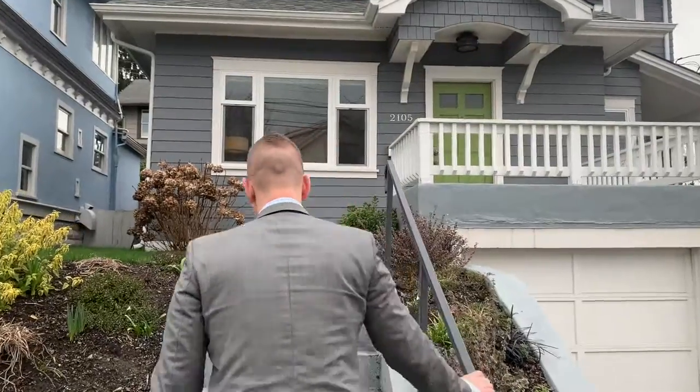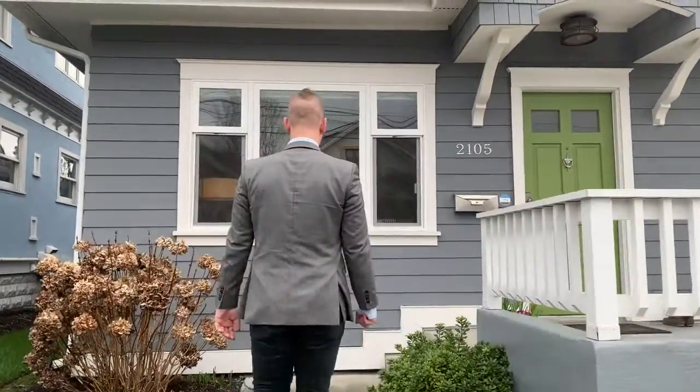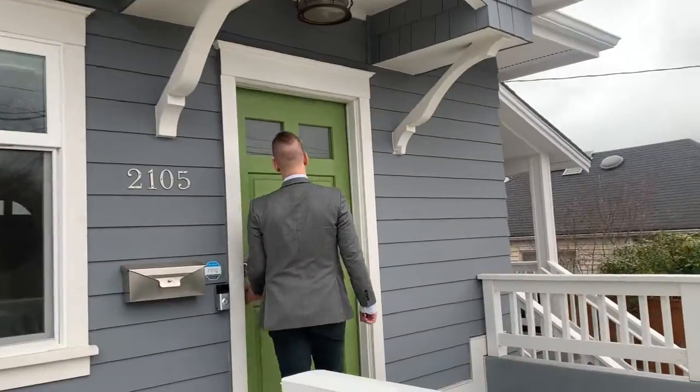This home is perfectly located in the heart of Queen Anne. I invite you to call me, Brennan Klaus of Compass, to schedule your private tour of this idyllic 1906 craftsman today.